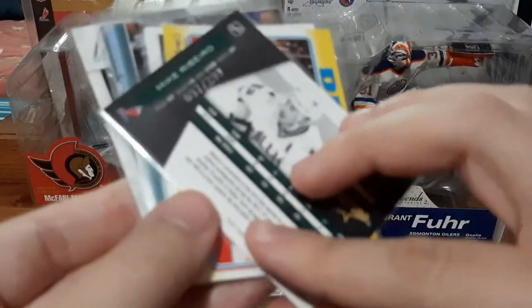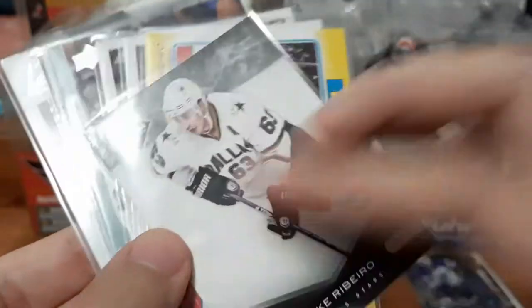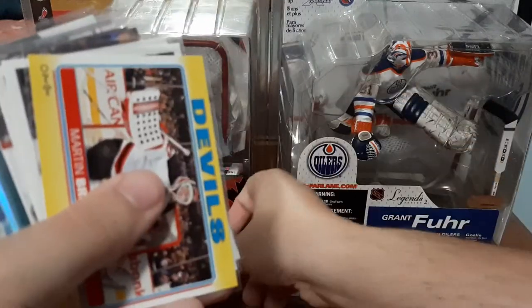We have a Mike Ribeiro limited card, numbered down to 299. I don't collect him so this one might go on some of my own eBay mystery packs. I'll just put this over here.